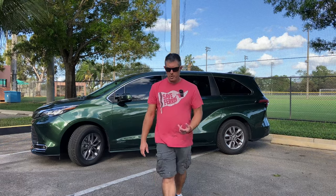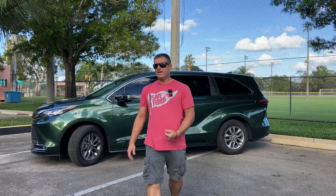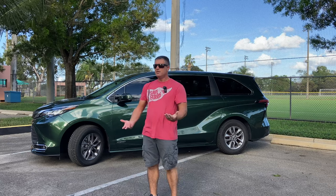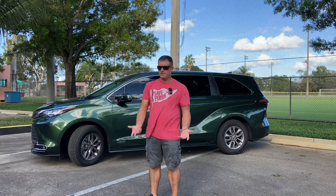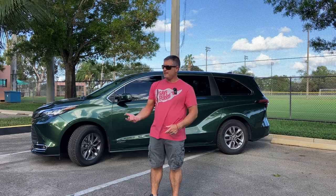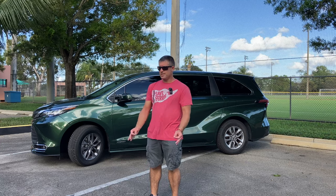This is a hybrid all-wheel drive. It gets about 36 miles per gallon, and living in South Florida where it's not very mountainous, I've actually always gotten more than 36 miles per gallon. I can get 40 miles per gallon on a 15-gallon tank, which equates to about 600 to 700 miles of driving range — which is excellent.